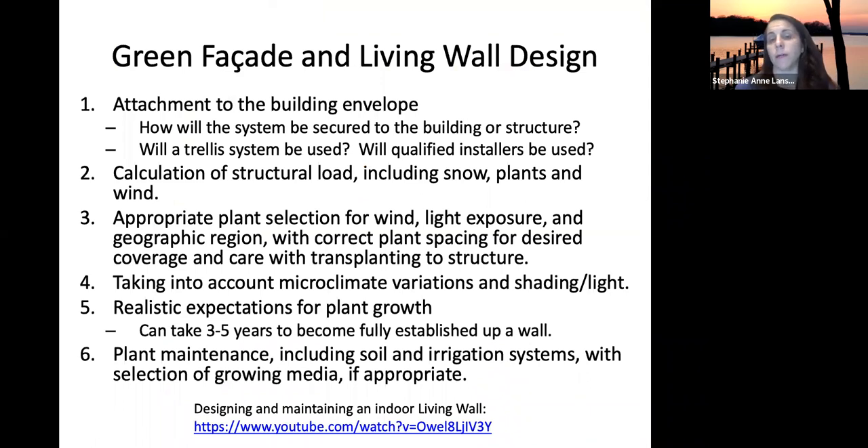When looking at green facade and living wall designs, think about attachment — whether to the interior wall or building envelope, whether it attaches directly or uses a modular system. For interior walls consider the load and how it will stay in place. Trellis systems need to be correctly installed on the building exterior, and the wall must be able to support interior systems.